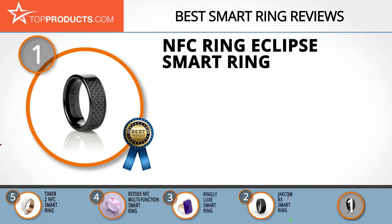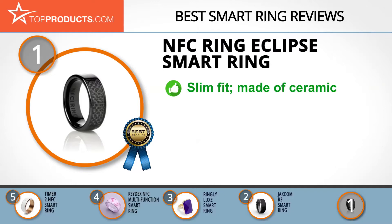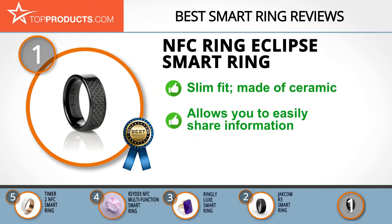Finally, the NFC Ring Eclipse Smart Ring made it to our top choice position because it provides a good array of features with an affordable price. NFC Ring is among the first companies to have built a smart ring that can interface digitally with your door lock. The Eclipse ring has a slim fit and is made of ceramic, making it an ideal smart ring for individuals who are looking for a larger operating range without having to compromise on size.